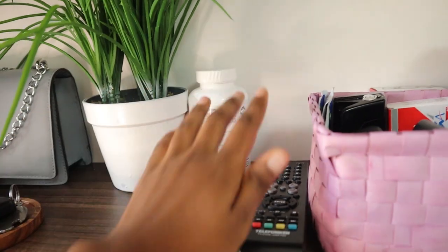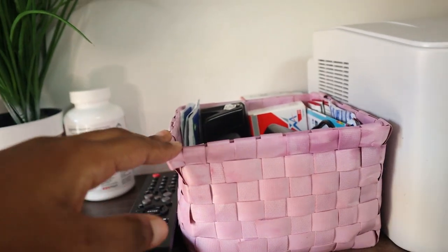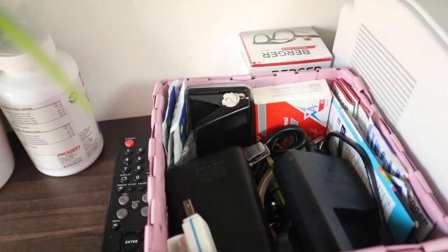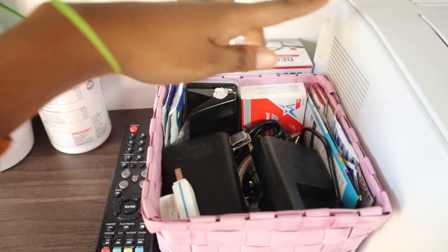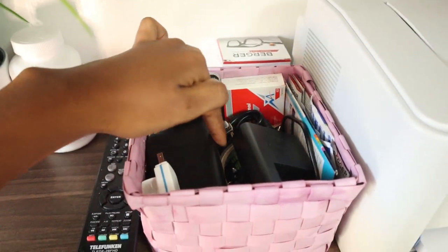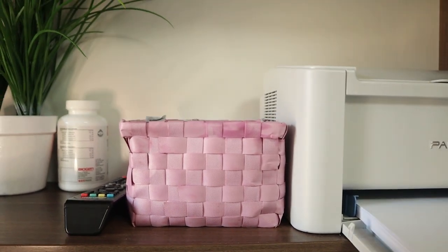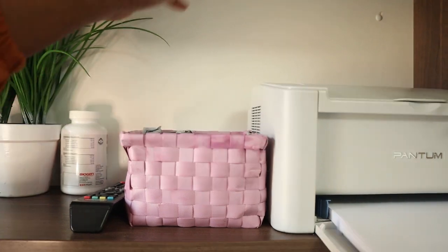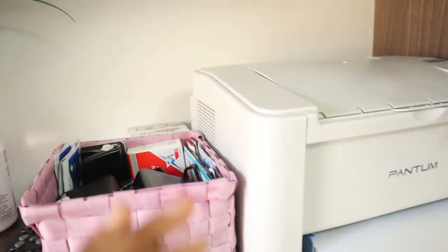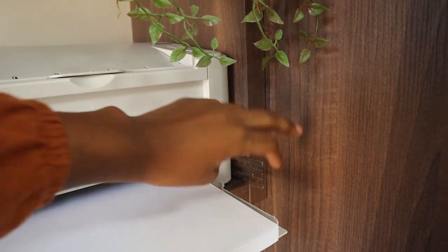I also have my remote and this small pink container I got from Mr Price Home back in high school. Inside it are cables, lens wipes, a prescription, my power bank, an SD card reader, my camera battery charger, sellotape, and a lot of random things. It's nice to have them tucked away so the shelf looks tidy. I also have my printer and a long ruler in the corner.